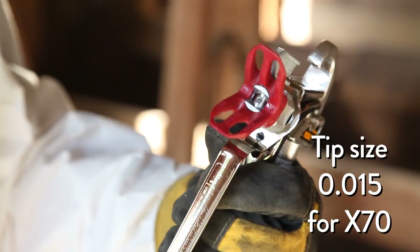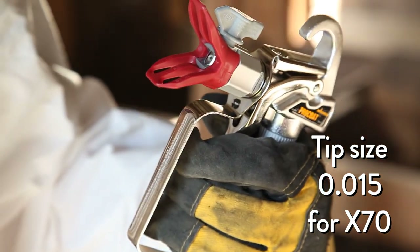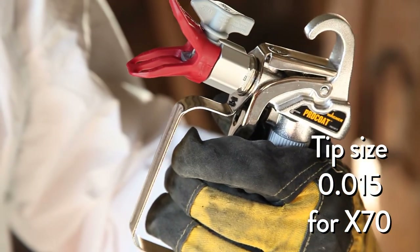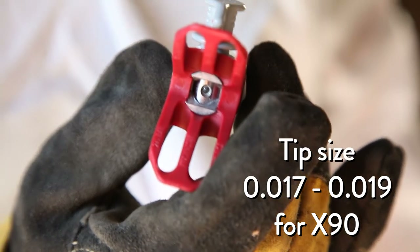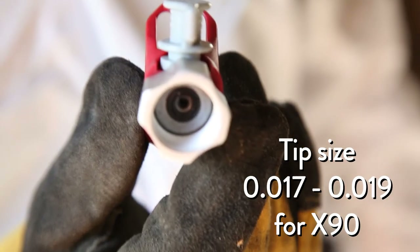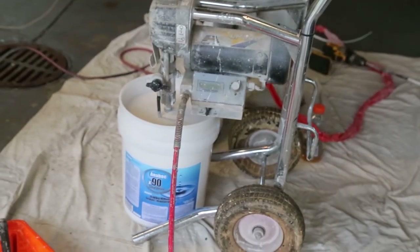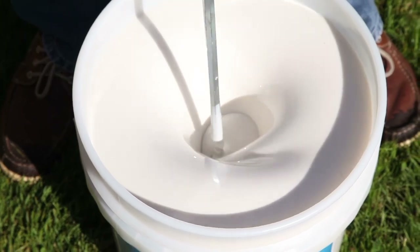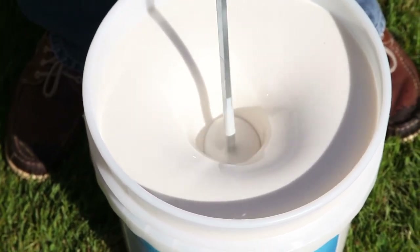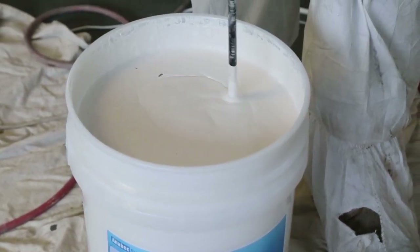For airless sprayers, choose a tip size of 0.015 for optimum application of X70, and 0.017 to 0.019 for application of X90. X70 and X90 are ready to use but will require mixing with a paddle drill prior to use — typically 2 to 3 minutes for X70 and 7 to 10 minutes for X90.